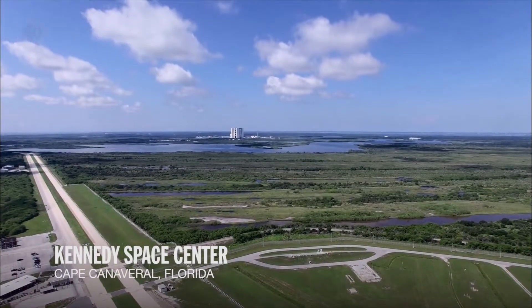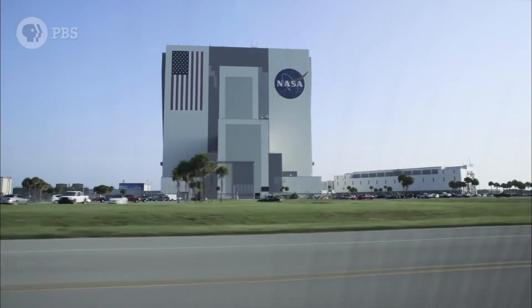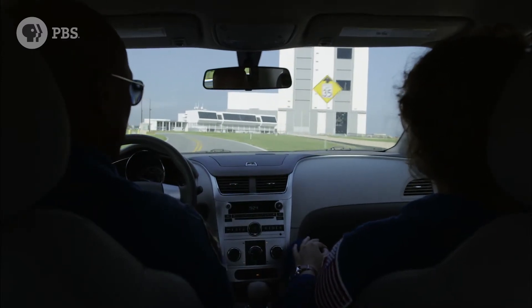When you go to Kennedy Space Center, from anywhere you are, you can see this giant building always looming on the horizon. Which really harkens back to the Saturn V rocket and Apollo and when we sent folks to the moon.